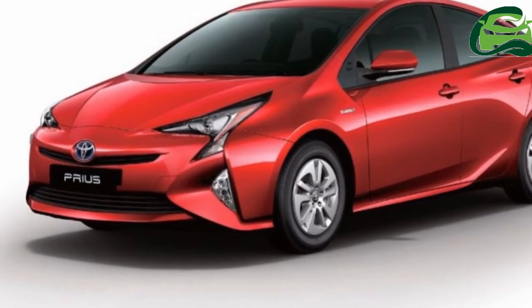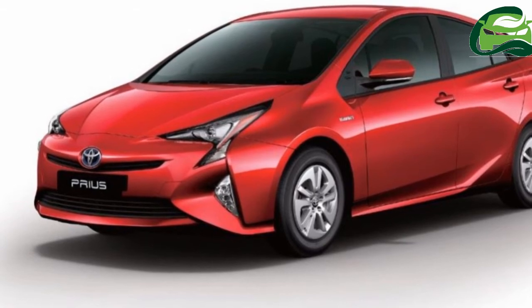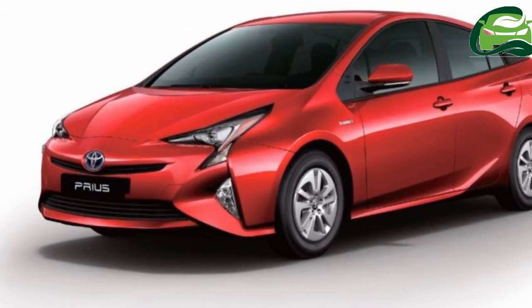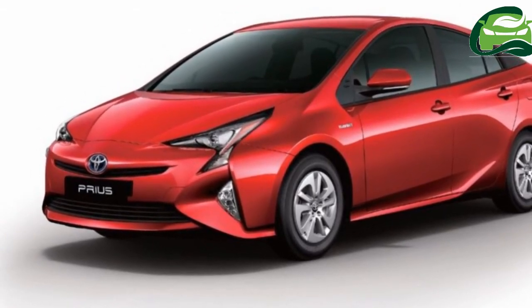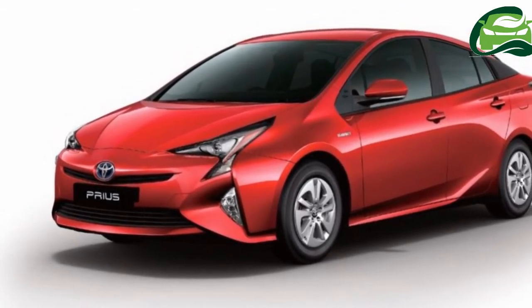Toyota Kirloskar Motor has launched the fourth generation Toyota Prius in India at a price of INR 38,96,040 ex-showroom New Delhi. Bookings for the 2017 Toyota Prius are now open.